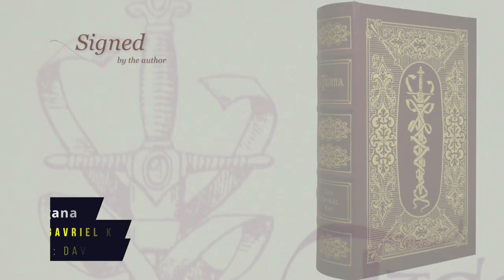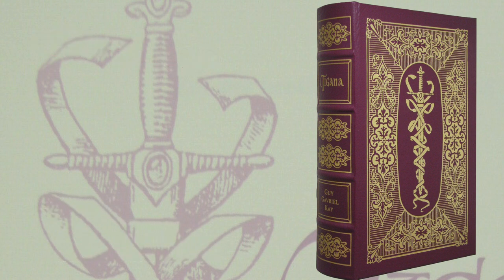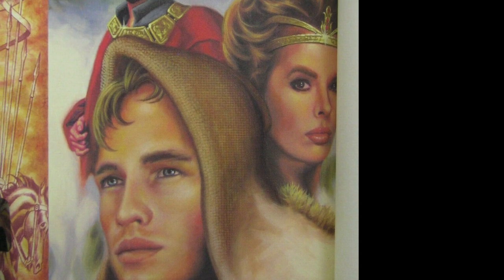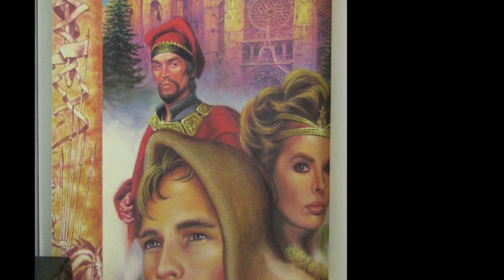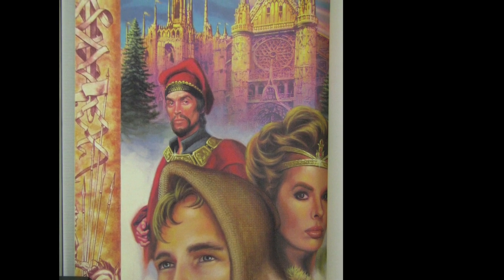Tigana by Guy Gavriel Kay. Tigana is a lovely novel set in a fictional world that resembles Renaissance Italy called the Peninsula of the Palm. The plot focuses on a group of rebels attempting to overthrow two powerful sorcerers who have conquered the peninsula simultaneously but separately, dividing it into an uneasy balance of power. The book explores shades of morality and themes of identity, love and patriotism. First published in 1990, the Eastern Press frontispiece is by David Martin.